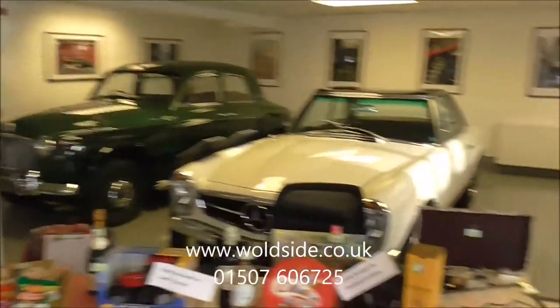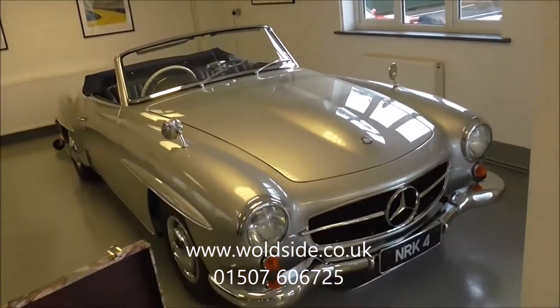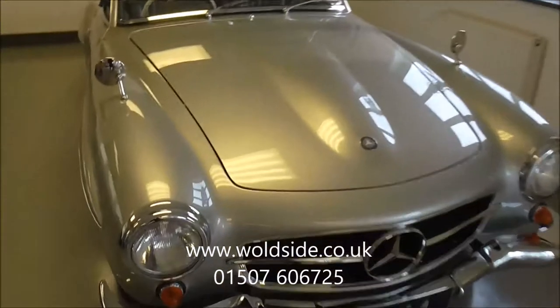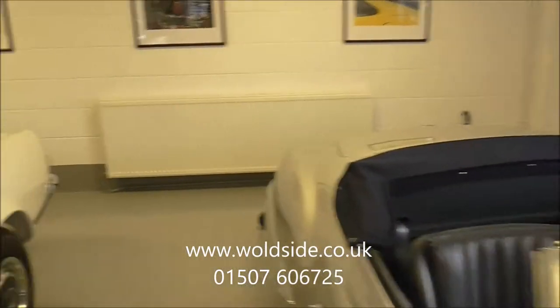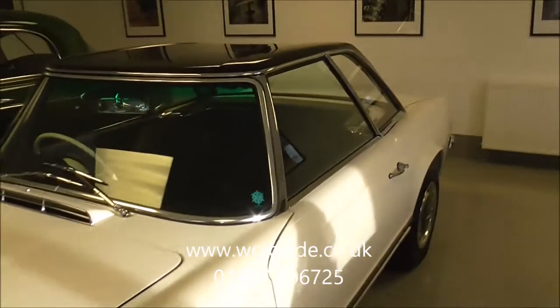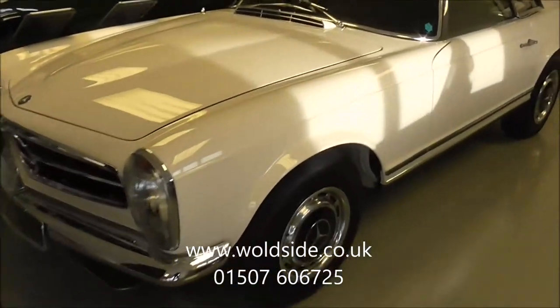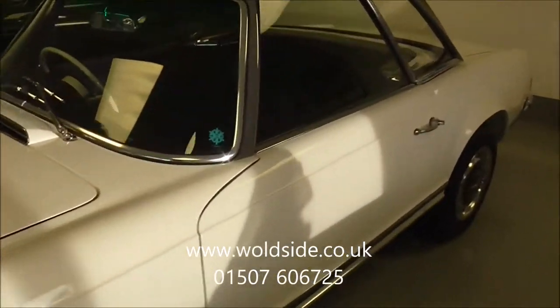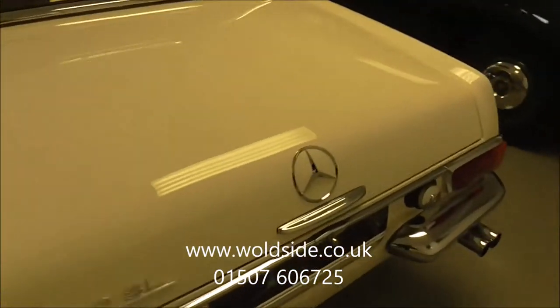Also in the showroom we've got a 1957 Mercedes 190SL in silver — a Brighton drive car in fabulous condition. Sitting quietly next to it, there's this gorgeous Pagoda — it's a 280SL manual, four-speed manual, quite a rare car, fully restored, had a fortune spent on it — lovely, lovely car from top to bottom.